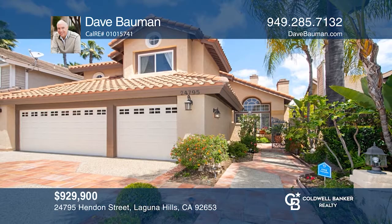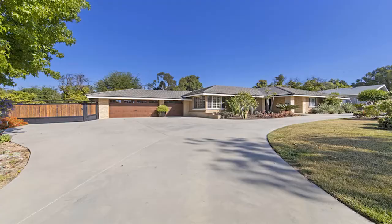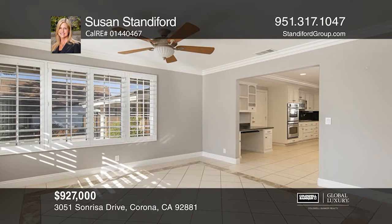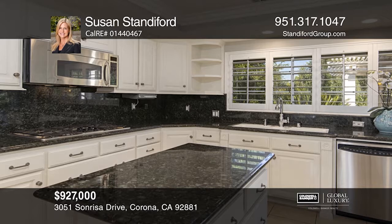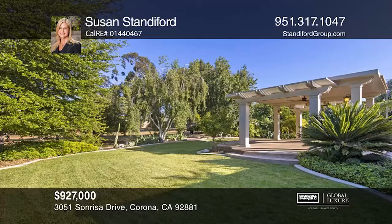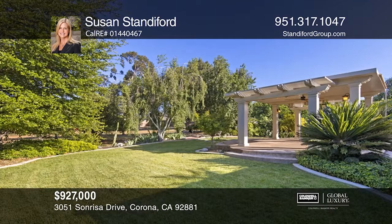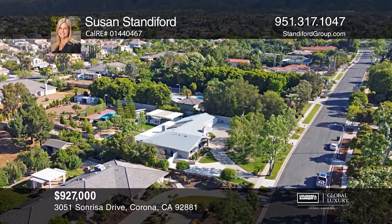This recently sold four-bedroom, four-bath home with a three-car garage sits on a desirable tree-lined street in South Corona, with almost an acre of land. The gourmet kitchen features stainless appliances, a breakfast counter with seating, and opens to the family room with a cozy fireplace. The backyard includes a covered patio, expansive lawn, and lush landscape. This beautiful property sold within five days of being on the market. For all of your real estate needs, contact Susan Standiford today.